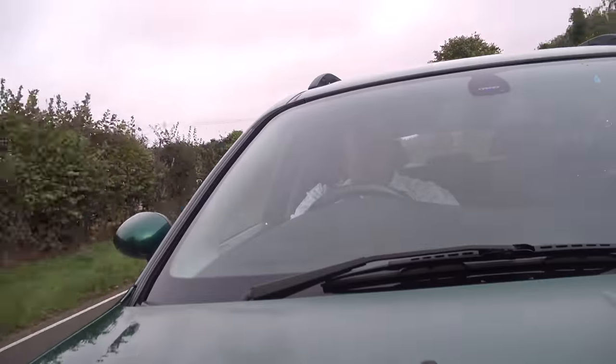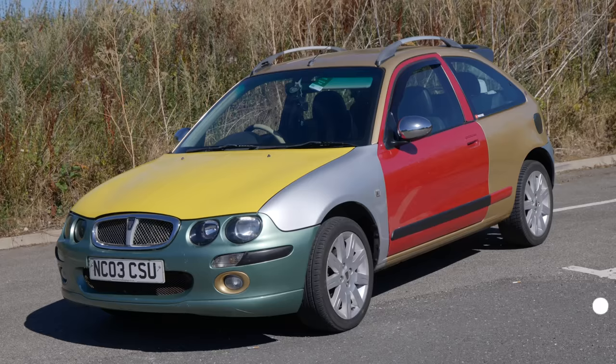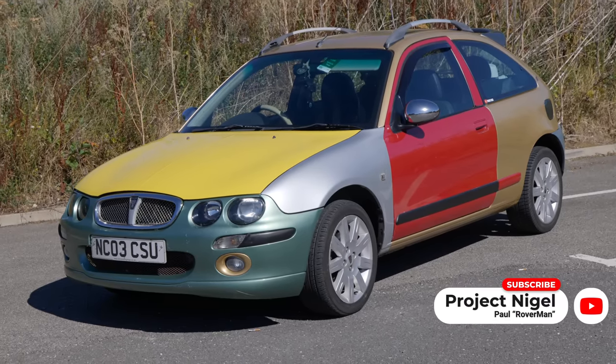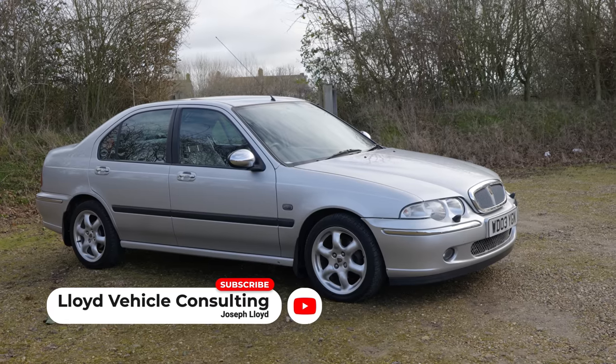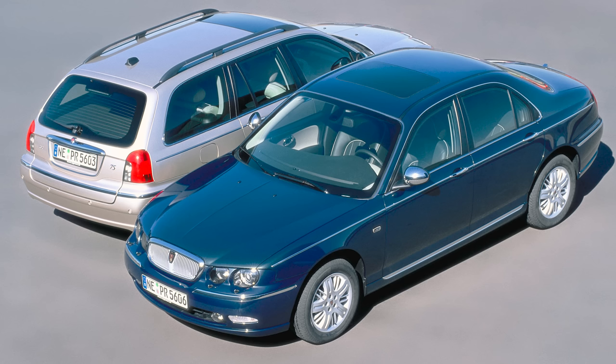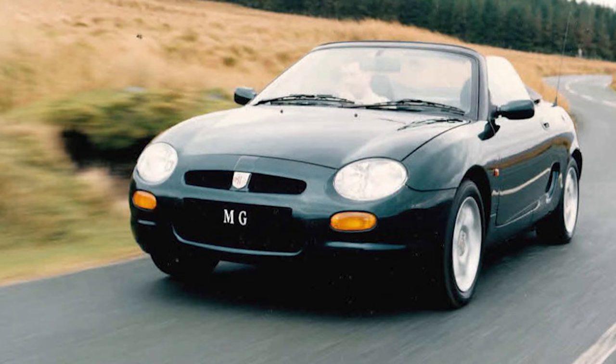Just in case you aren't familiar with how the Rover and MG model line-up worked at the time, let me remind you. As the entry point you had the Rover 25 hatchback, above that the 45 saloon, then the retro styled and range-topping Rover 75 — the largest and also newest of the lot. That car was developed with money and support from Rover's then owners, BMW. Alongside these cars, you also had the quirky and somewhat loved MGF sports car.